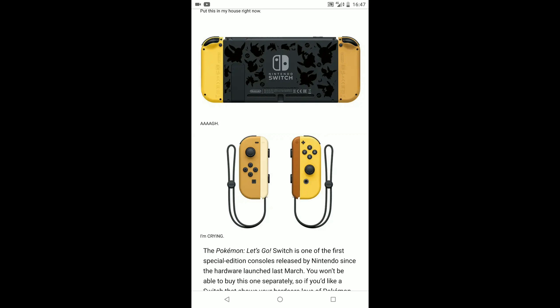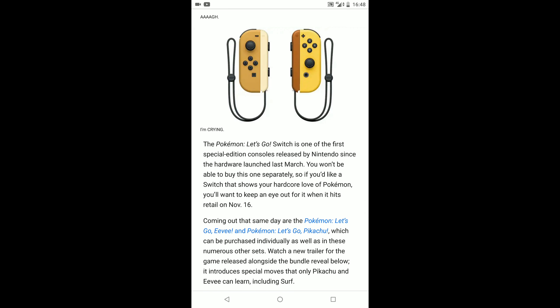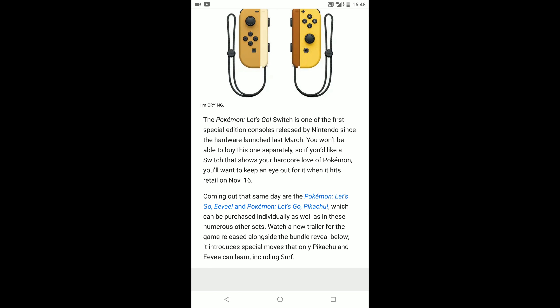Even the colours tell you which Pokémon is which — the more beige off-white colour is the Eevee Joy-Con, and the yellow with a complementing brown is the Pikachu Joy-Con. The Pokémon Let's Go Switch is one of the first special edition consoles released by Nintendo since the hardware launched last March. You won't be able to buy it separately, so if you'd like a Switch that shows your love for Pokémon, keep an eye out when it hits retail on November 16th. Let's Go Pikachu and Let's Go Eevee can also be purchased individually as well as in these bundle sets.